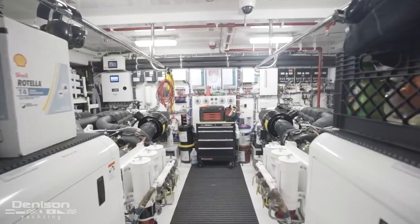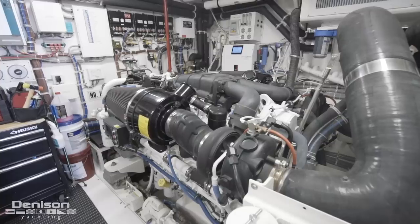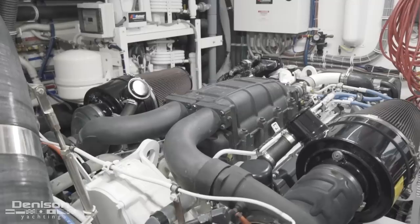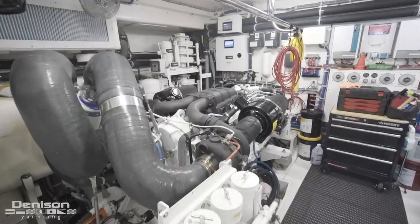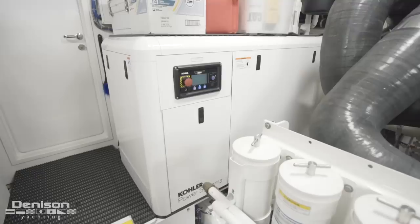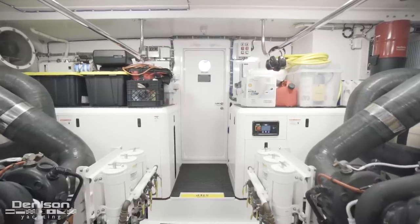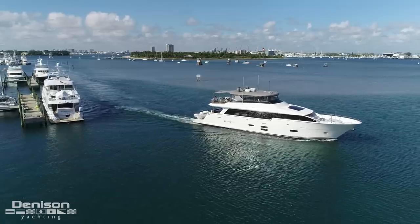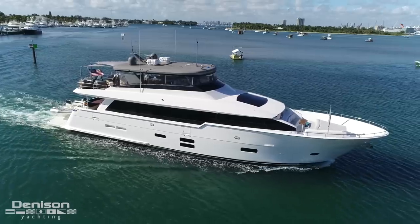Moving forward of the crew, I'd like to take you into the engine room. She's equipped with twin Caterpillar C32 1,900 horsepower engines. She's also equipped with twin 40 kilowatt cooler generators. The upgraded Caterpillar engines provide you with an effortless 20 knot cruise with a top speed of 24 knots.